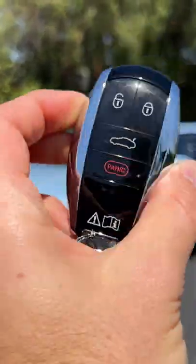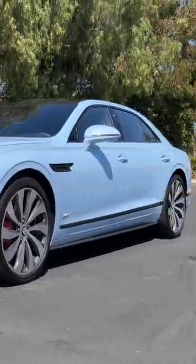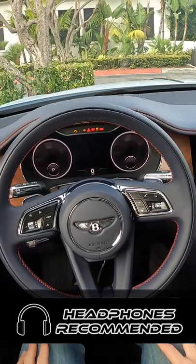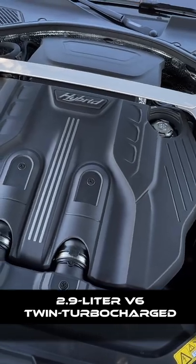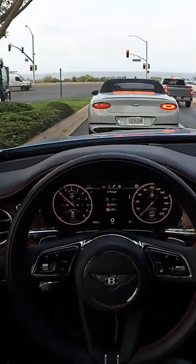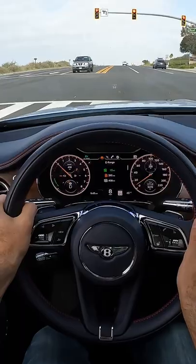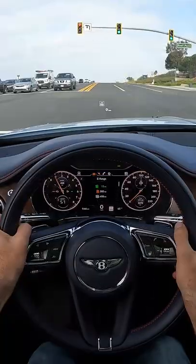Hey crew, I've got the key to that 2022 Bentley Flying Spur Hybrid — let's fire it up. We have a 2.9-liter twin-turbocharged V6, the same one you'd find in the Porsche Panamera, mated to an electric motor and a 14-kilowatt battery pack for a combined 536 horsepower and 553 pound-feet of torque. Is it quick? To find out, we're going into Sport drive mode — and here it goes.